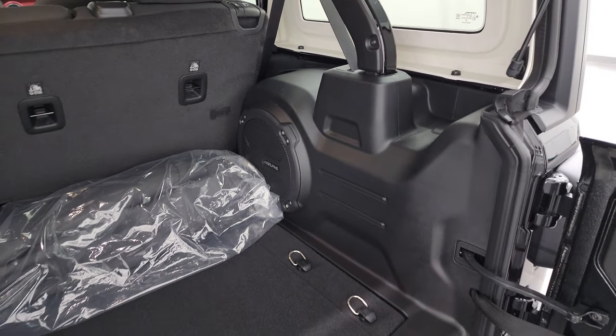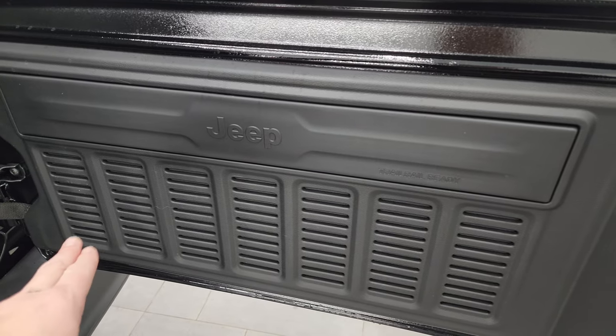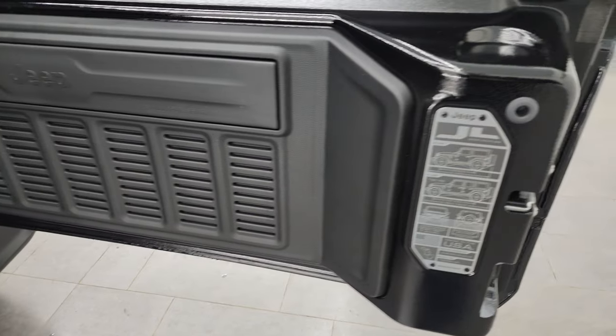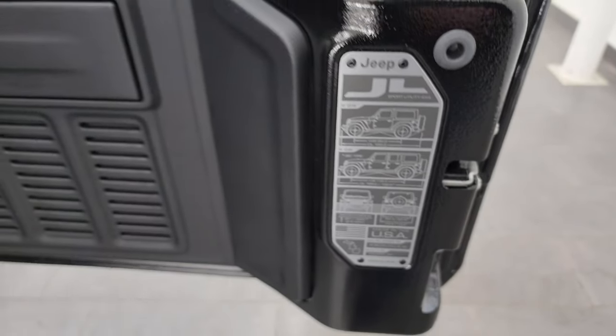You also have the color match bars, four bolts on each side to get that hard top off — a total of eight — and then two quick disconnects. Another little Easter egg on the back door: if you count how many slots there are, there are seven. You also get the JL badge showing two-door and four-door wheelbase, overall length, as well as water fording capabilities.